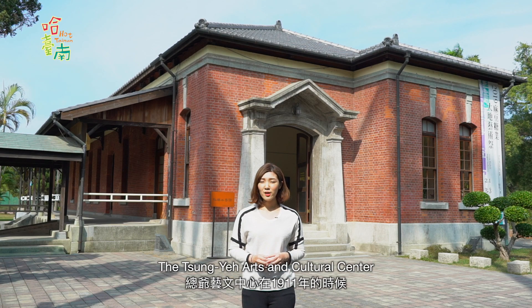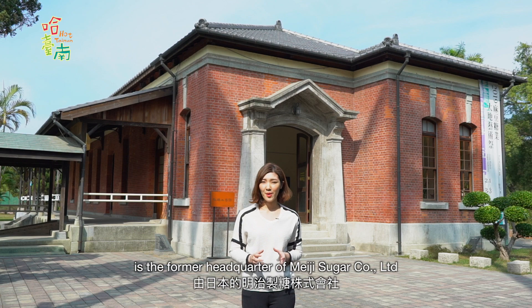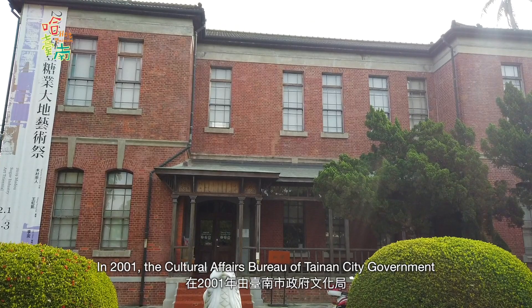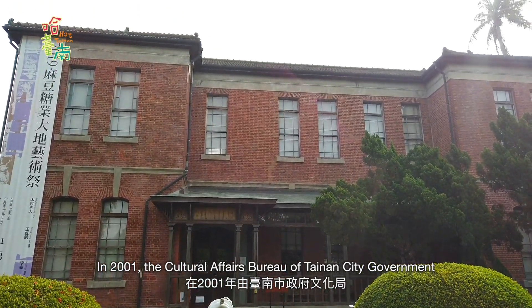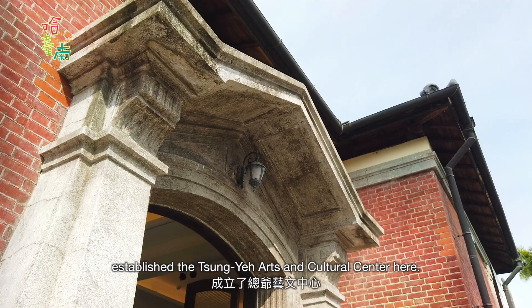The Zongye Art and Cultural Center is the former headquarters of Meiji Sugar Company Limited, built in 1911. In 2001, the Cultural Affairs Bureau of Tainan City Government established the Zongye Art and Cultural Center here.